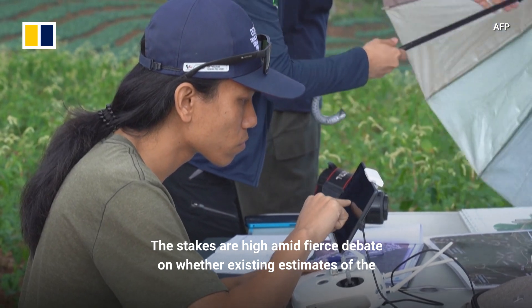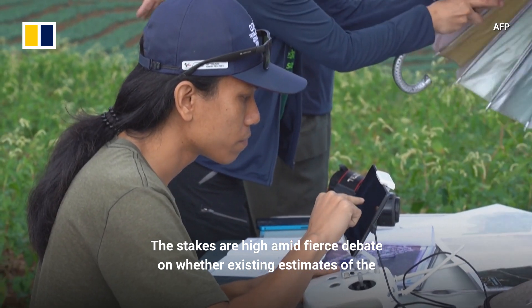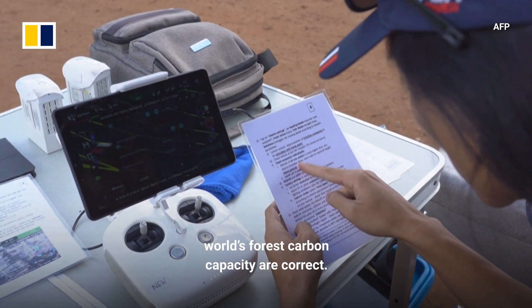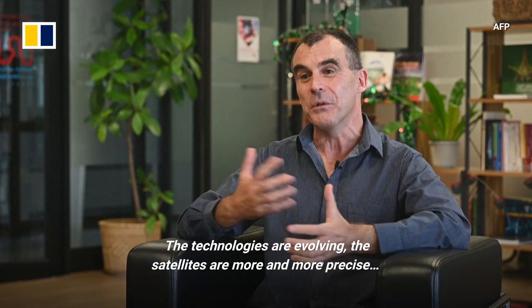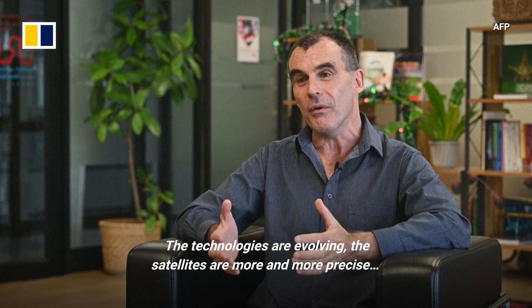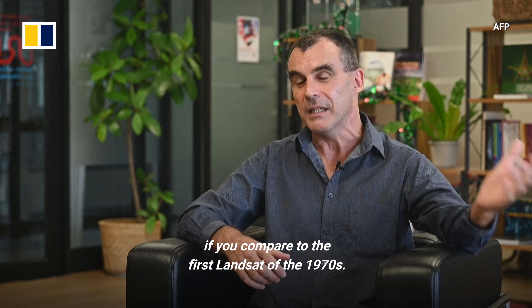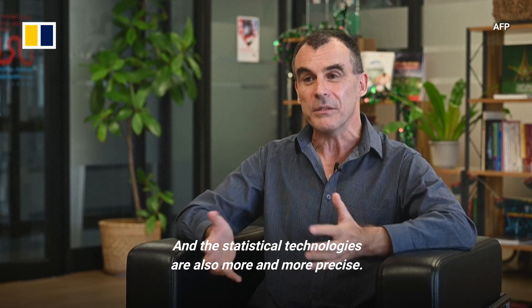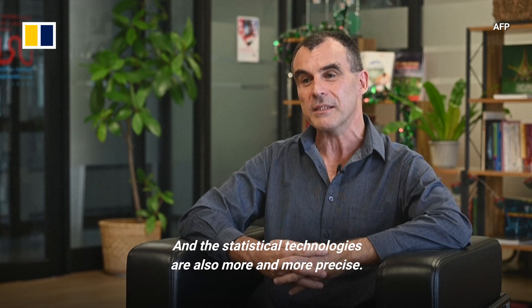The stakes are high amid fierce debate on whether existing estimates of the world's forest carbon capacity are correct. The technologies are evolving — satellites are more and more precise compared to the first Landsat of the 1970s, and the statistical technologies are also more and more precise.